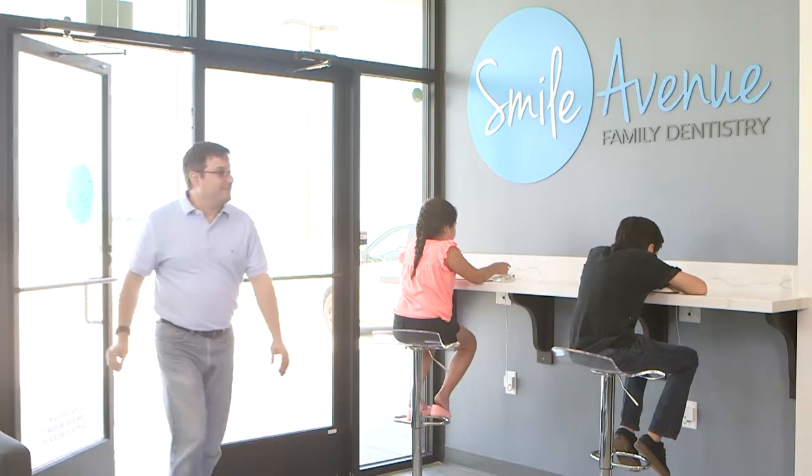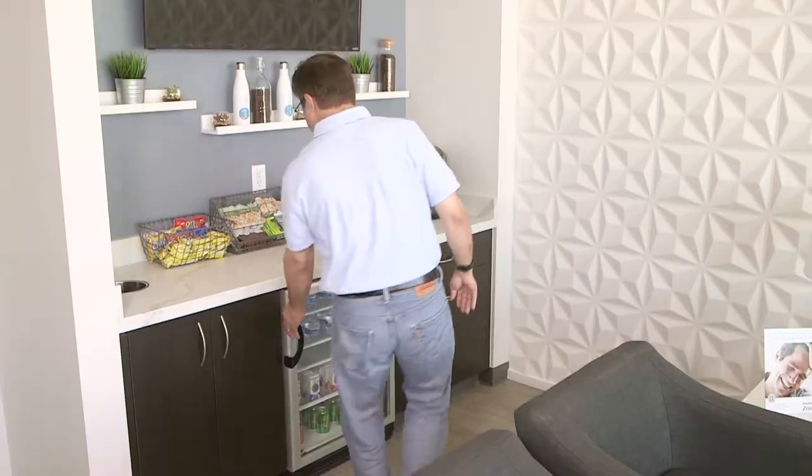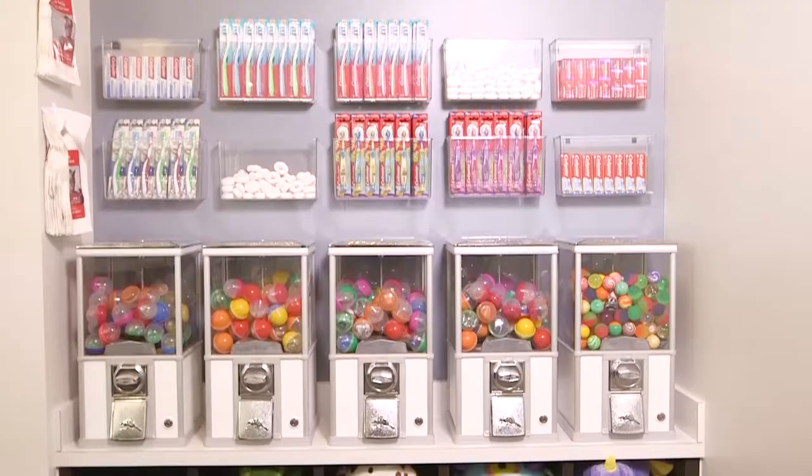They have iPads for the kids to keep them entertained while we wait, and that's always a positive for me. They also have a snack bar and little toys for the children, which really helps me because if I have to fill out paperwork, they're entertained and I won't have to worry about them running around screaming.